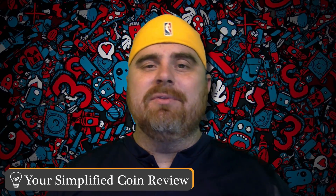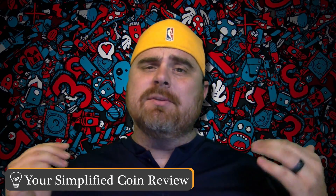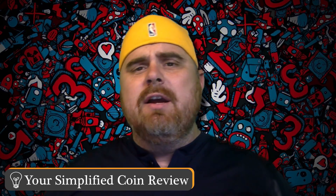Hello and welcome to your Simplified Coin Review. Don't forget to subscribe to our channel before we go any further. If you're a subscriber, then you'll have a chance to win our big contest we have coming up on Friday.